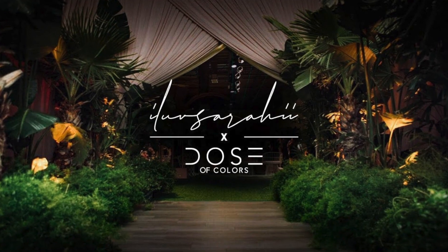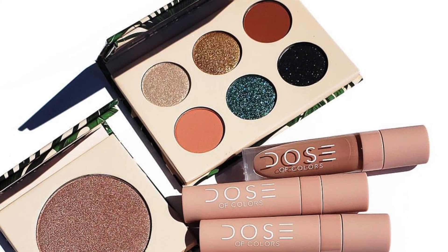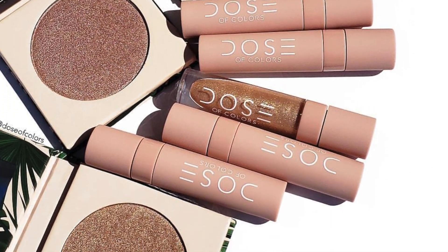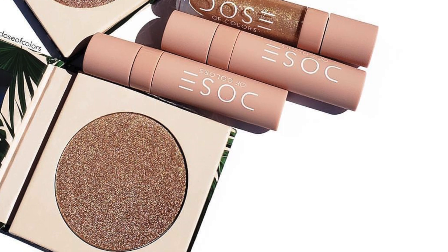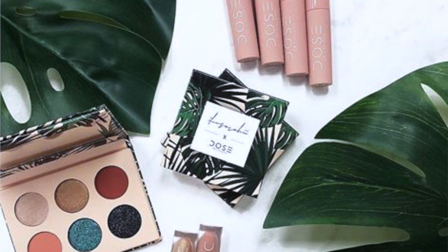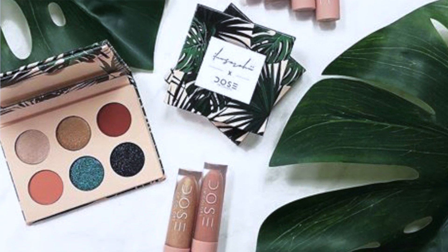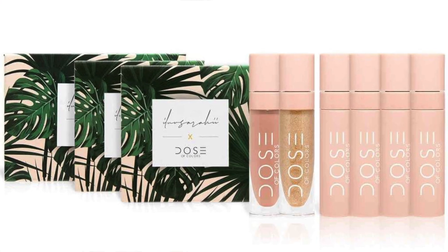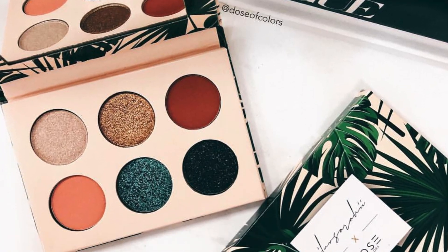Next we're going to the Iluvsarah collaboration with Dose of Colors. I love her — I think she's so adorable and sweet. She came out with an eyeshadow palette, two highlighters, four lipsticks, and two lip glosses. Will I get it? Not the entire collection. I love the palette — that sea foam glitter green, the black, and the neutrals are speaking to me. The highlighters are too light, and the lip glosses I already have those colors. Congratulations to you, Ella Sahari — I am supporting you, and I do like the palette.